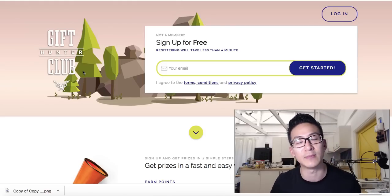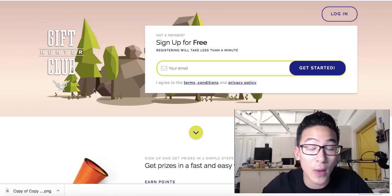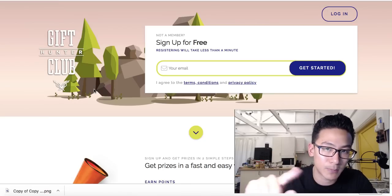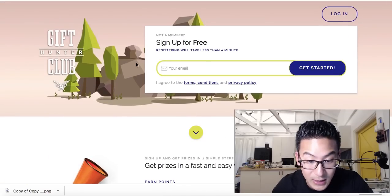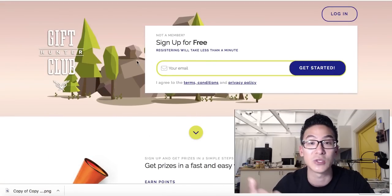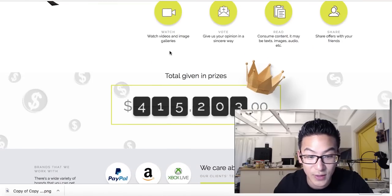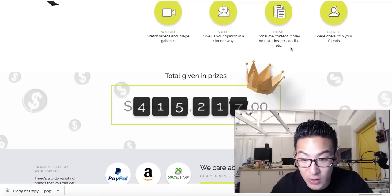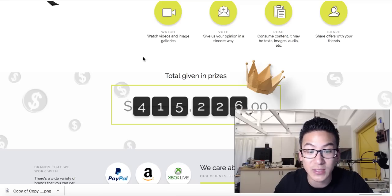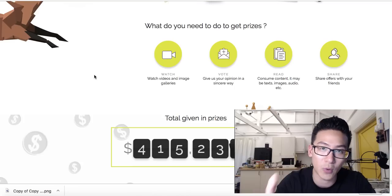Gift Hunter is basically a GPT website. GPT stands for 'Get Paid To' — on these kinds of websites you can sign up for free, takes less than a minute. All they need is your name and email address. Then you can do things like watch videos, watch ads, download offers, read content, and take surveys. Every time you complete a task they give you some points worth money.